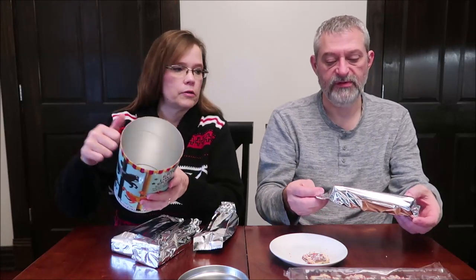When you pop this open you get your four containers inside, and they're marked by flavor. You could even keep this container for something after you're finished — you could put crayons, makeup brushes, paint brushes, or army men in there. So we have orange, cocoa — let's do cookies and cream first.